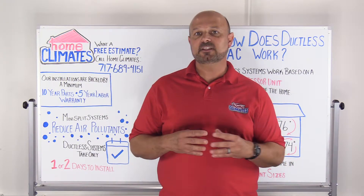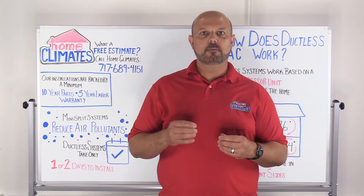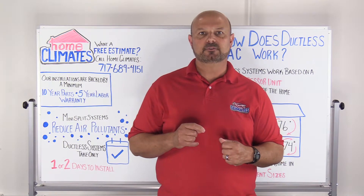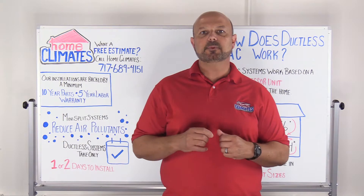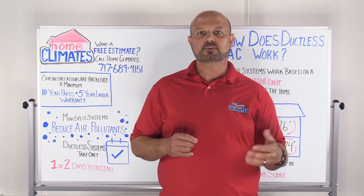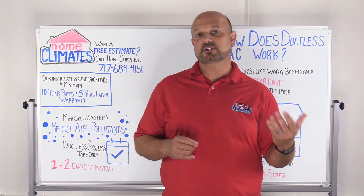Ductless systems are some of the quietest in the industry — you'll hardly even notice when it's running. If home air quality is something you're concerned about, a ductless system may be right for you. The ductwork in a home can contribute to air pollutants, but with a mini-split system you can avoid contact with these pollutants. This reduction in air pollutants is especially important if you or your family suffer from seasonal allergies or asthma.